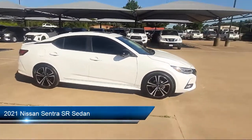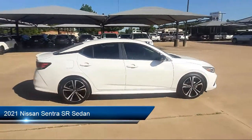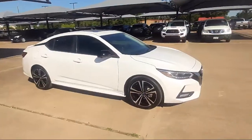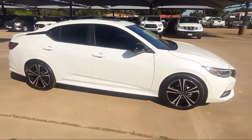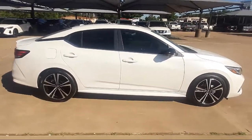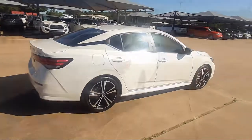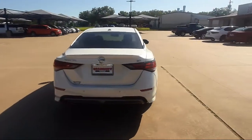It comes equipped with heated front seats, alloy wheels, heated door mirrors, parking sensors, steering wheel controls, split fold-down rear seat, rear spoiler, Sirius XM satellite radio, fully automatic headlights, and dual front side impact airbags.